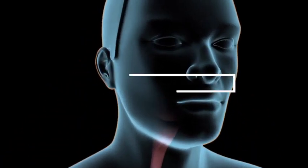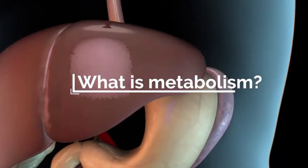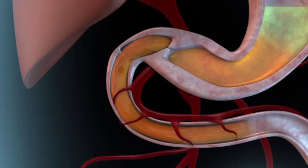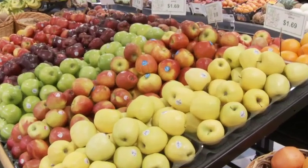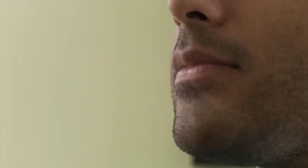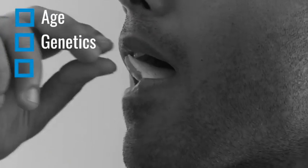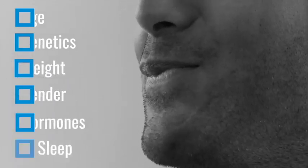What is metabolism? Metabolism is the process by which your body turns the food you eat into energy to be used immediately or stored for later. The food we eat is fuel for our bodies, and metabolism is the process of how we burn that fuel or energy. Everyone's metabolic rate is different and is based on many factors such as age, genetics, weight, gender, hormones, sleep, and more.